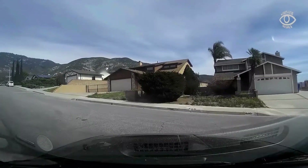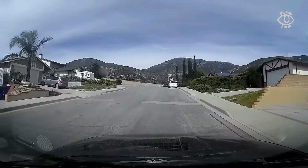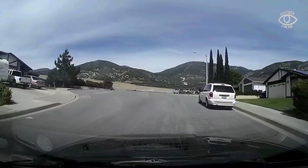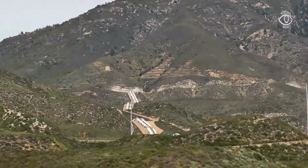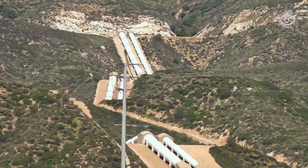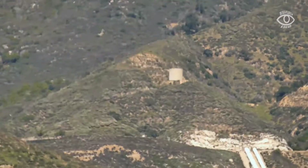There are some links in my description you can check out with all this information and the sources. There wasn't really much to see here — you can see the race lines coming down, and that's about it.